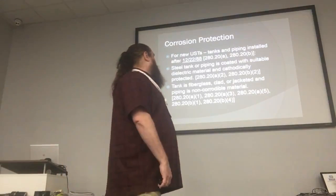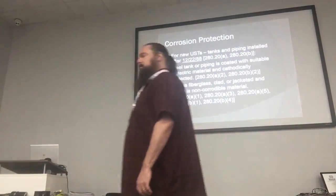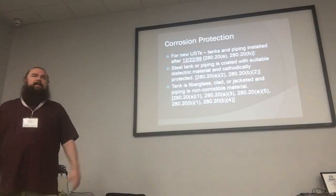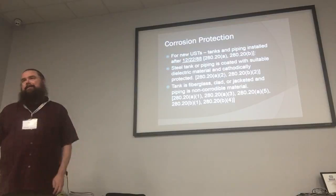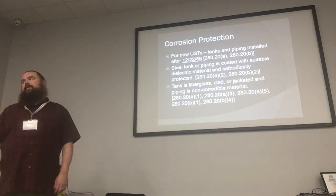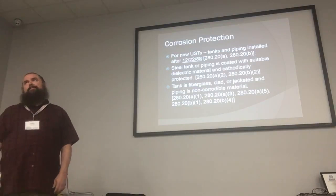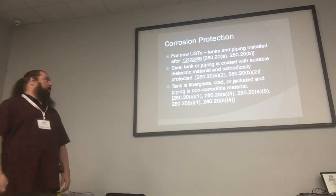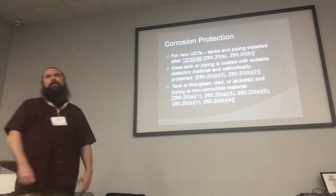When you look at 40 CFR 280, you'll find that there are several regulations about cathodic protection. It starts off in 1988, talking about new tanks — and when they talk about new tanks, they're referring to tanks from 1988 up to 2015, basically. After 2005, you didn't have cathodic protection on any of these tanks, with some caveats we'll get to in a little bit.